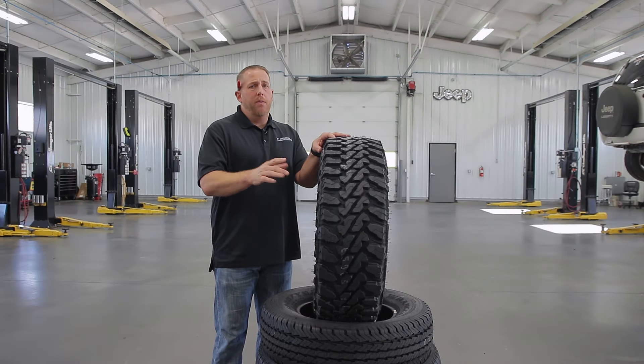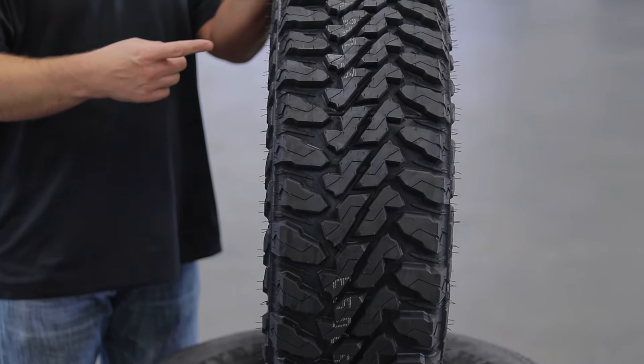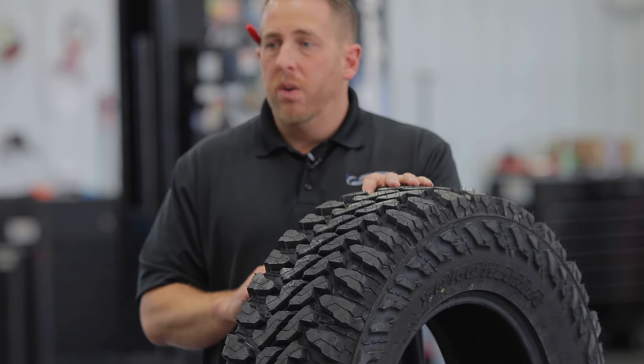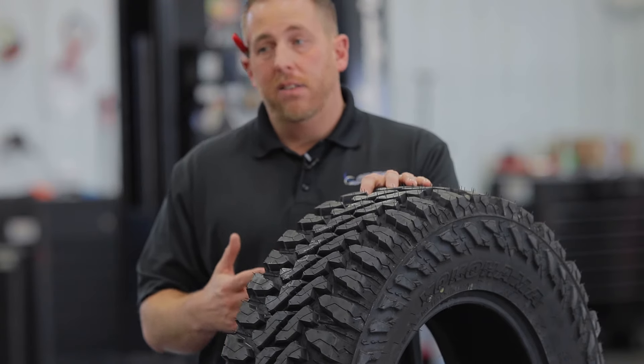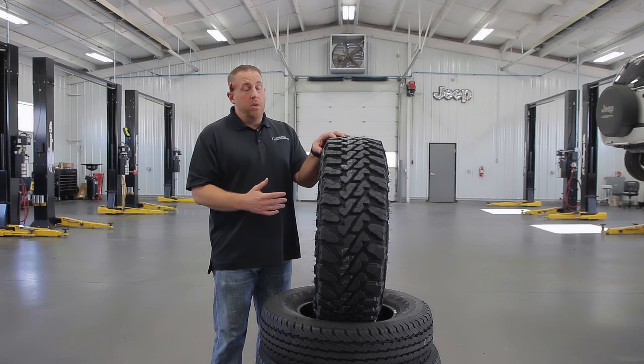I've wanted to do a review on this tire for a while now. I think it's one of the top tires as far as off-road tires go. Not only that, but it looks awesome, and from what I've heard it's extremely durable. Some of the other reviews on YouTube have said that they last a really long time. They're really popular with people who wheel in deep snow too, which is interesting.